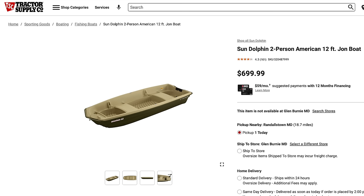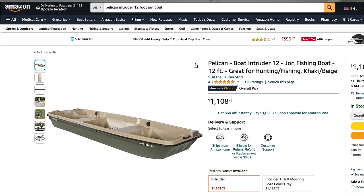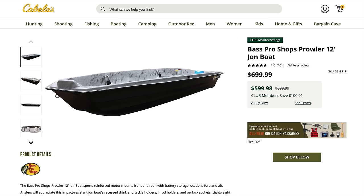Regarding price discrepancy: the Sun Dolphin two-person American 12-foot Jon boat is $700 at Tractor Supply, but that same boat labeled as a Quest at Dick's sells for $779.99. Amazon doesn't seem to offer better prices — they sell a Pelican version of the 12-foot boat for $1,108. At Cabela's and Bass Pro Shop, that 12-foot plastic boat is $700, but club members save $100, making it $599.98.